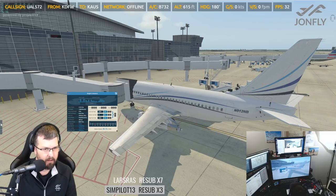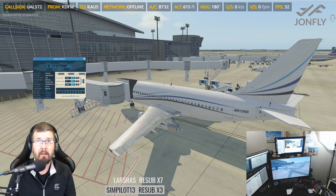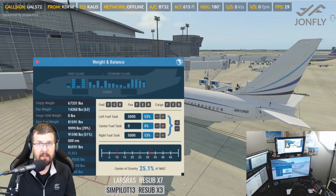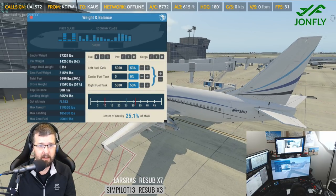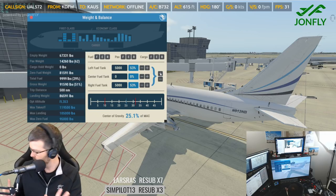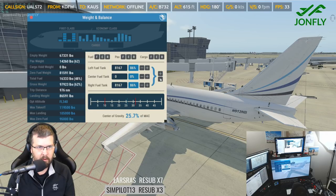I'm going to take this slow today. So you get your weight and balance — one of the cool things about this is I can resize that menu. And because I have a 4K screen, it's really handy to be able to do this. In my particular case, my block fuel today is 16,103. So I'm just going to hit this plus until it gets us up to total fuel of 16 — we'll go 16,333.